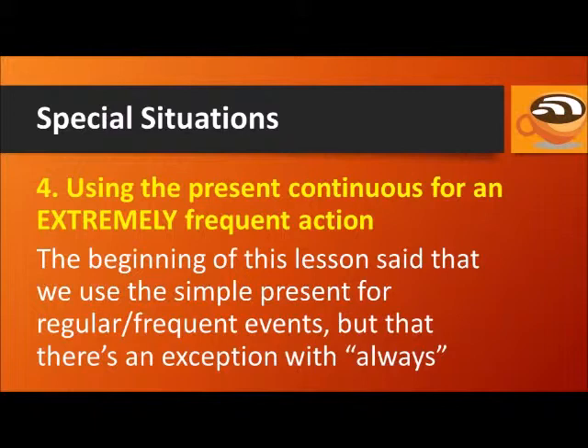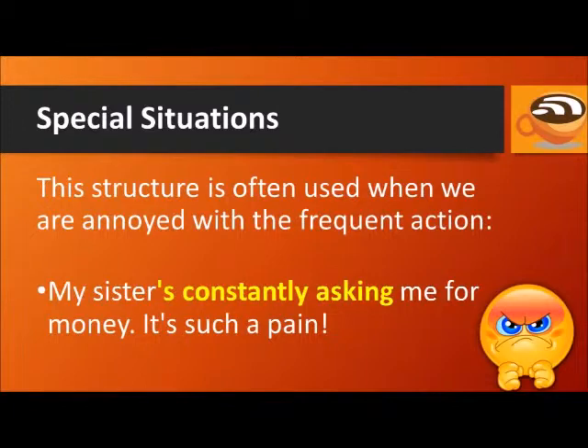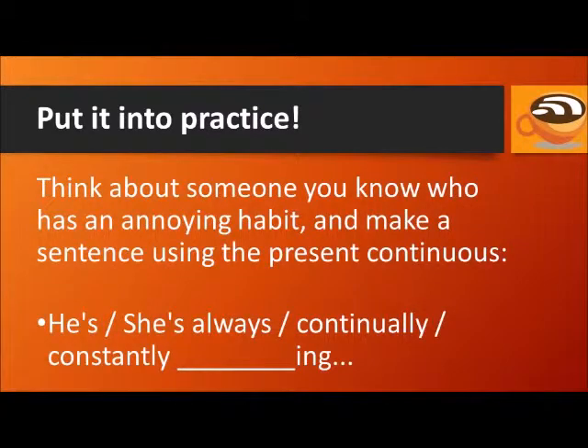A final special case is using the present continuous when talking about an extremely frequent action. When someone does an action so frequently that it is almost like a continuous characteristic of that person, we can use the present continuous with always, continually, or constantly. This structure is often used when we are annoyed with the frequent action. For example: 'My sister's constantly asking me for money — it's such a pain.' 'They're always changing their minds — they can't commit to anything.' 'He's continually complaining about his job, his wife, his kids, his car, his neighborhood.' Now put it into practice: think about someone you know who has an annoying habit, and make a sentence using the present continuous.